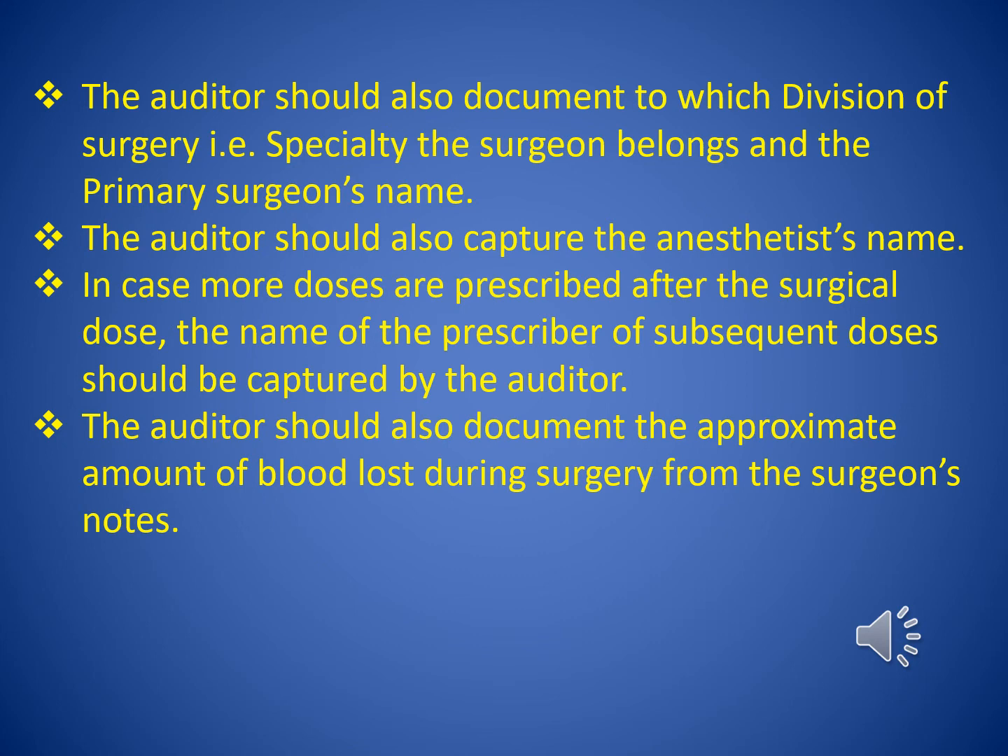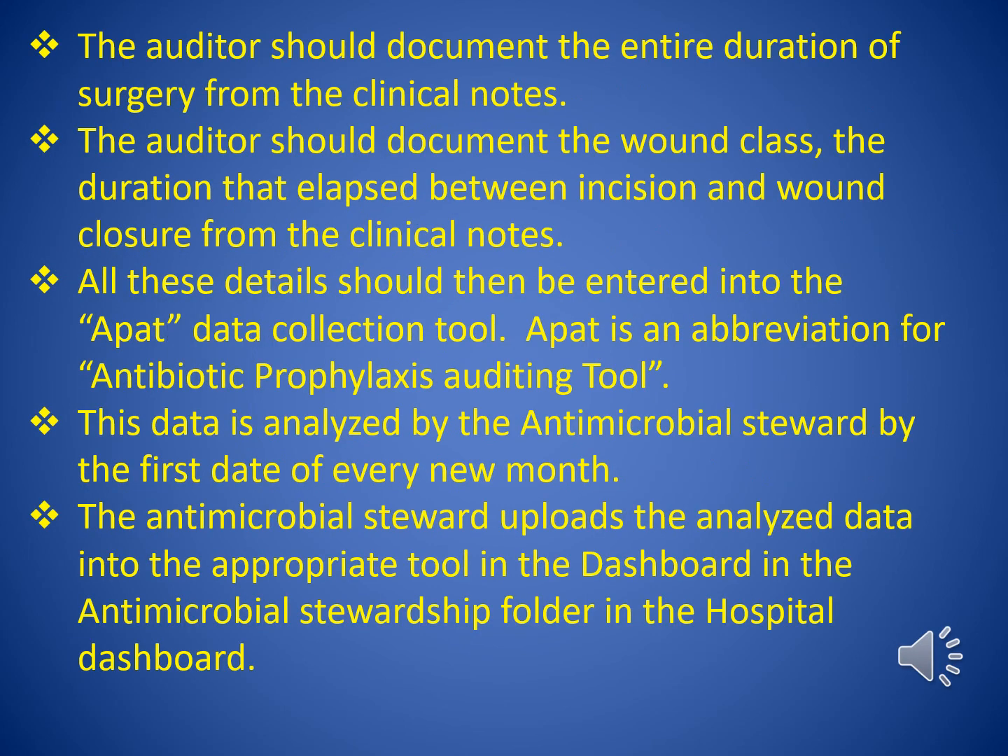For long procedures, the auditors should also document whether redosing was done perioperatively as per guideline recommendations. Failure to redose in the case of prolonged procedures increases chances of surgical site infection, since antibiotic concentrations at the surgical site fall with time. The auditor should document the length of the entire duration of surgery from the clinical notes, as well as the wound class and the duration that elapsed between incision and wound closure.